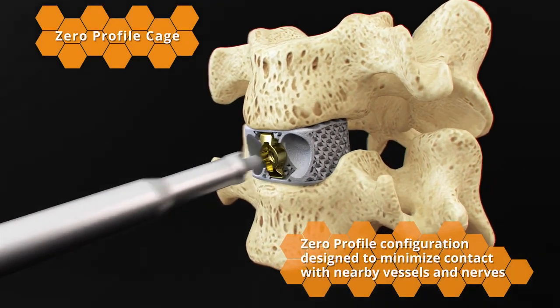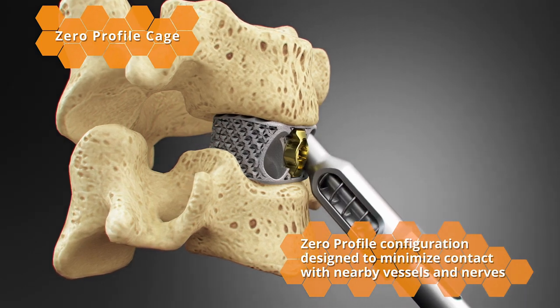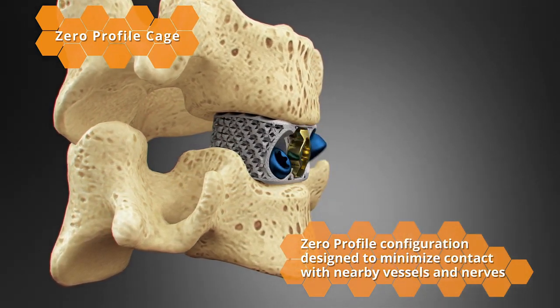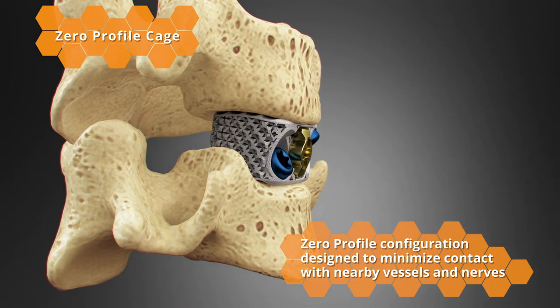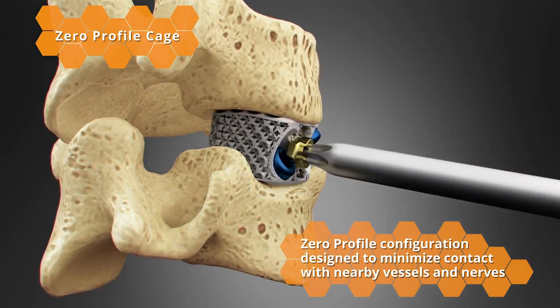The zero profile configuration is designed to minimize contact with nearby vessels and nerves. Aggressive, self-drilling, self-tapping screws are designed to minimize steps, and a simple one-step locking plate allows for visual and manual confirmation.